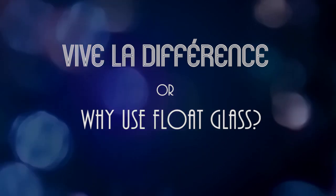Vive la difference — that's French for long live the difference. Float glass is different than the glass that we use for fusing. It's not inferior and it's not superior. It's just different. We're going to look at some of the many ways that it is different.